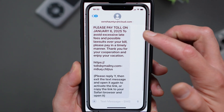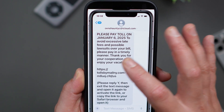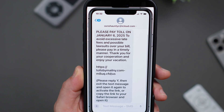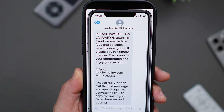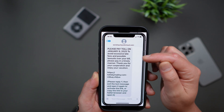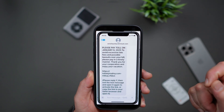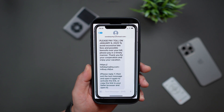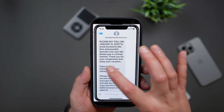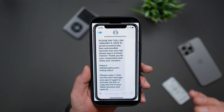This is a classic phishing attempt designed to catch you off guard and steal your personal information. In this other example, you can see it's supposedly an unpaid toll from January 6th, and to avoid excessive late fees and a possible lawsuit over your bill, please pay in a timely manner. So anything that tells you that you could potentially be sued — that urgency aspect — should be a red flag immediately. And once again, you'll see the unclickable link and instructions to reply to the message in order to activate it.